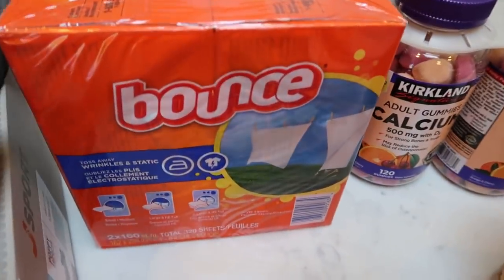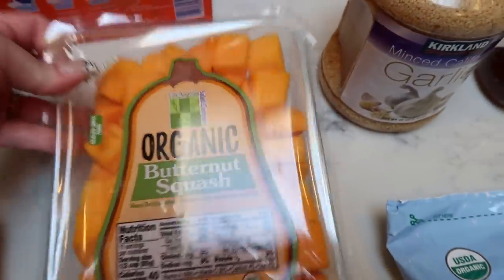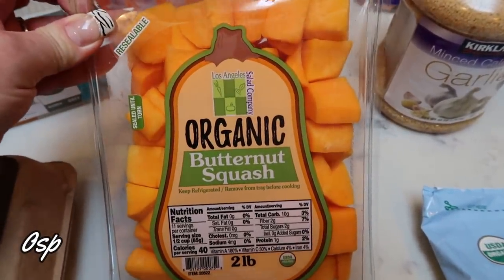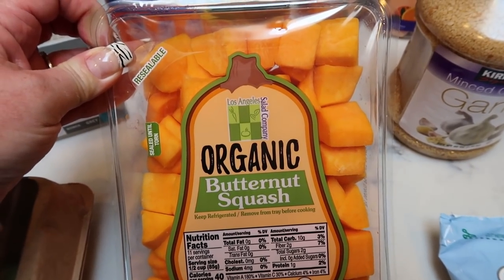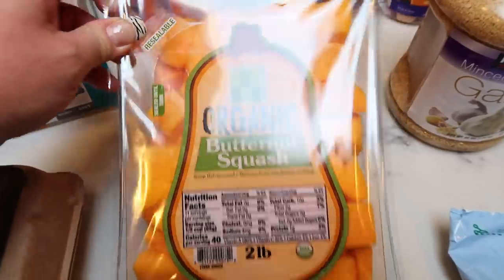I needed to restock my fabric softener, so I went ahead and grabbed some Bounce. We have some organic butternut squash — I need this for a recipe and it's honestly one of my favorite things to just roast up. It's so delicious and it's such a great price at Costco.